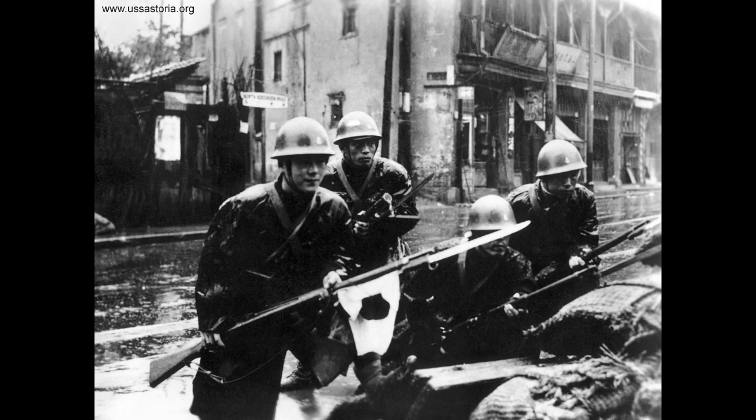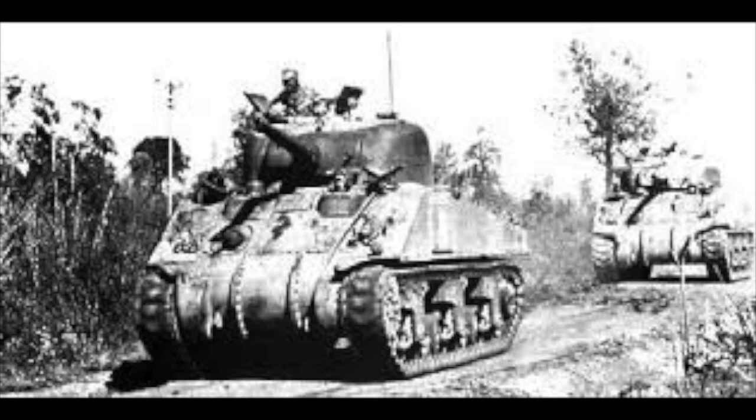The Second Sino-Japanese War — the tributary of the Second Great War — was the largest conflict fought in Asia during the 20th century and accounted for the majority of both military and civilian deaths in its entire Pacific theater, resulting in the deaths of up to 25 million Chinese civilians and over 4 million Chinese and Japanese soldiers.